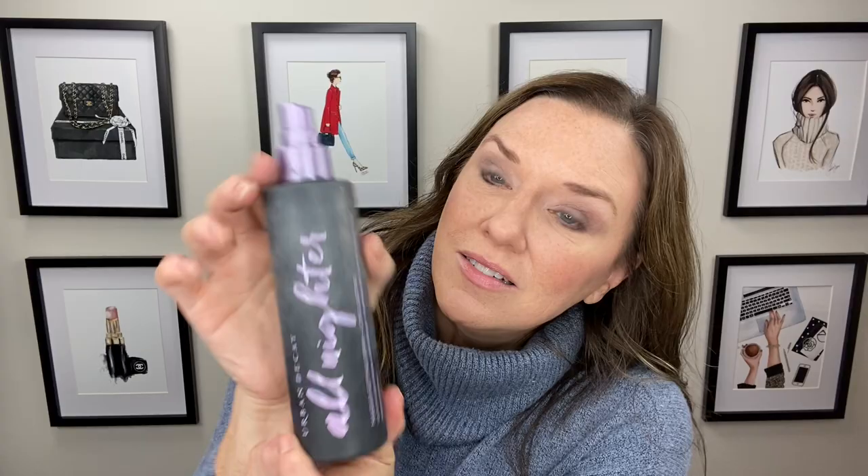I put on my Urban Decay All Nighter setting spray and usually do about seven or eight sprays — I try to get all the way under and around. That really, really helps everything stay like this until I take it off. So that, my friends, is my face for the day. Any day that I put makeup on, I pretty much use many of these — though my eyeshadow, blush, and lips change sometimes. But in general these are my favorites right now, so it's a full base of favorites. Thank you so much for joining me — it's been a long time since I've done a Get Ready With Me. Thank you guys so much, I appreciate it. Talk to you soon, bye!